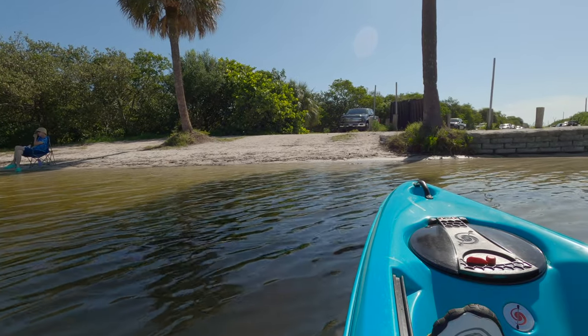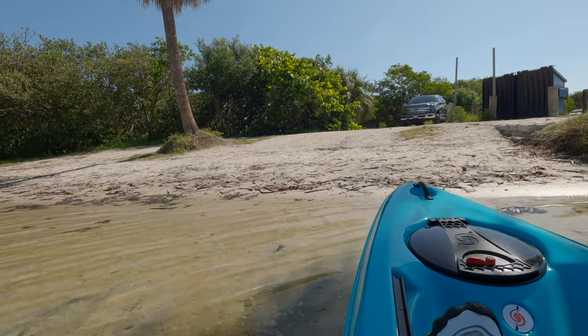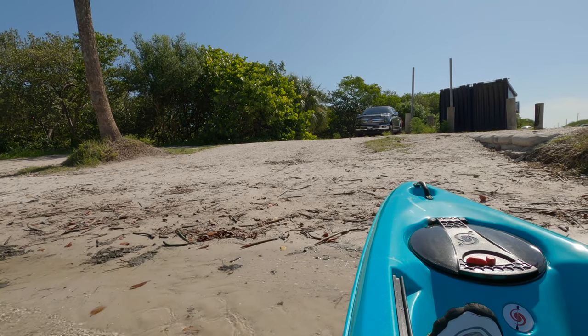This was a pretty easy paddle but could be more moderate if the tide is not in your favor or if you're facing a strong wind off the bay, so be sure to check the tides and the weather before you head out.